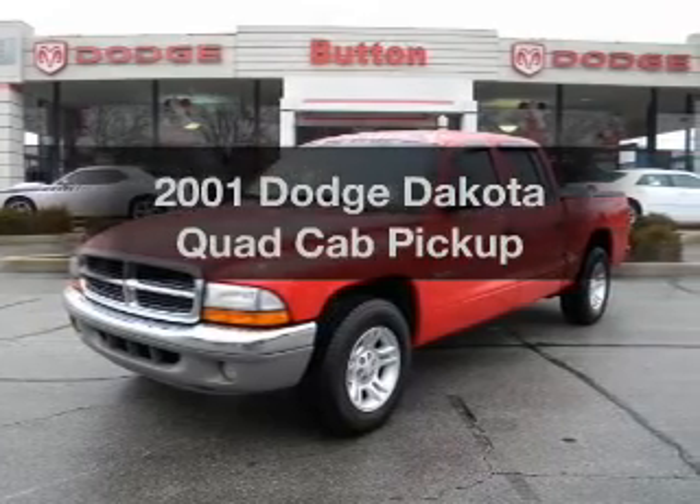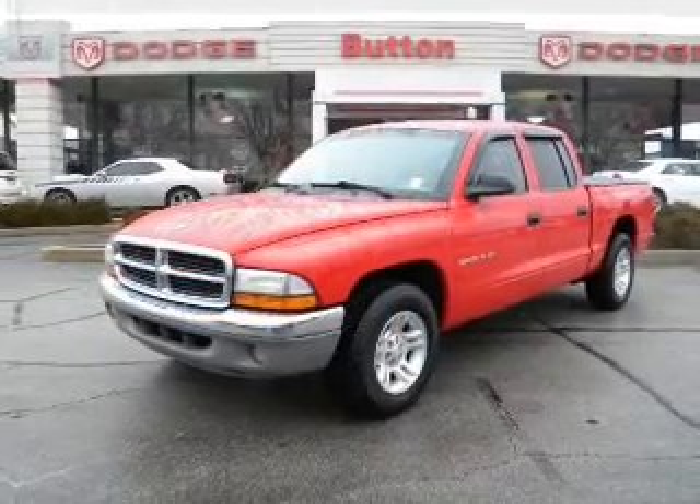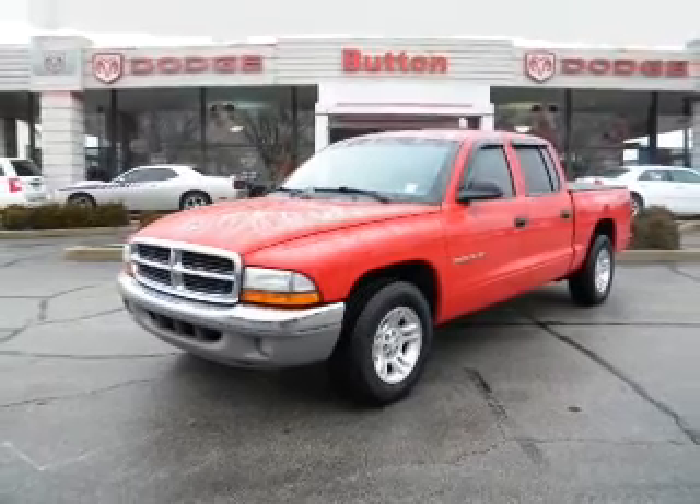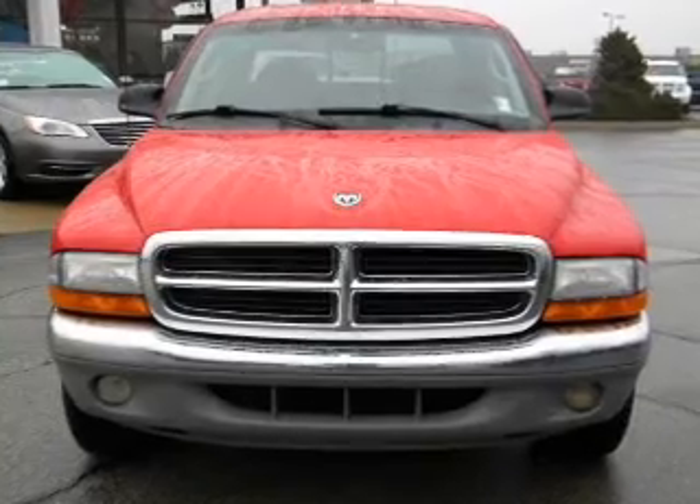Travel the roads in style and comfort in this great vehicle with a reliable engine driven by an automatic transmission. Stand out from the crowd with premium wheels. You will appreciate the safety feature of anti-lock brakes.